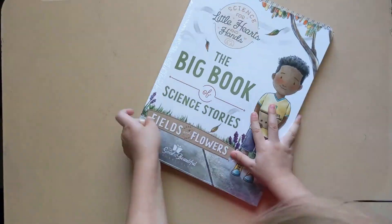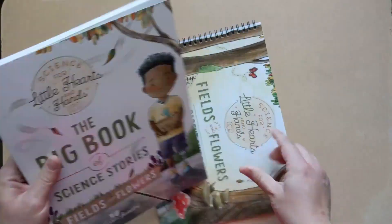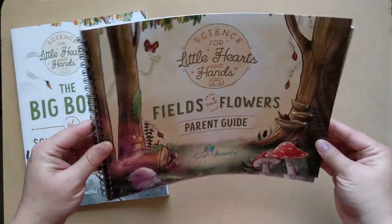Science for Little Hearts and Hands. So we get this big book of science stories and we get the parent guide, a nice little spiral bound book.